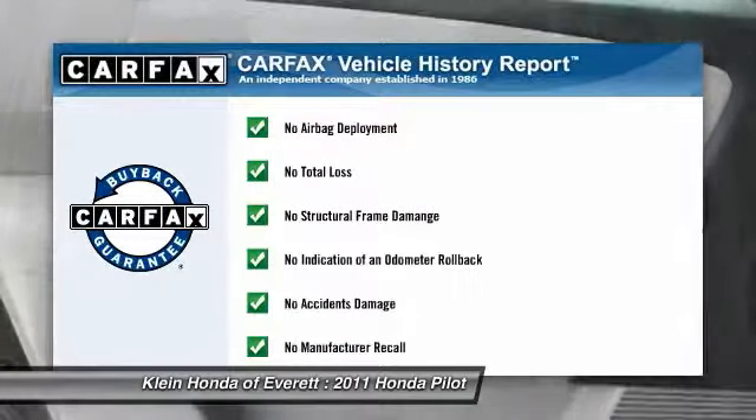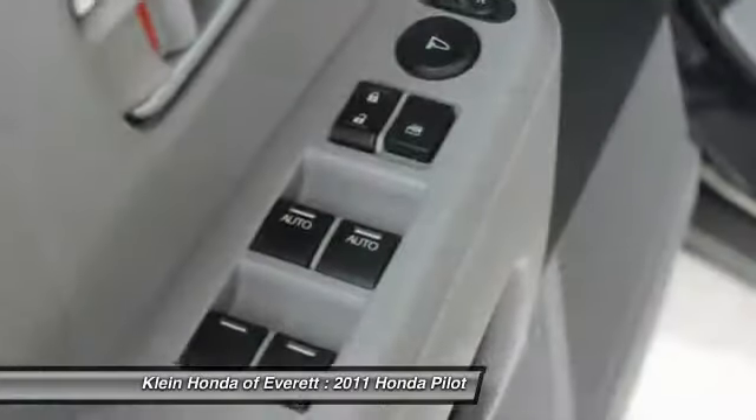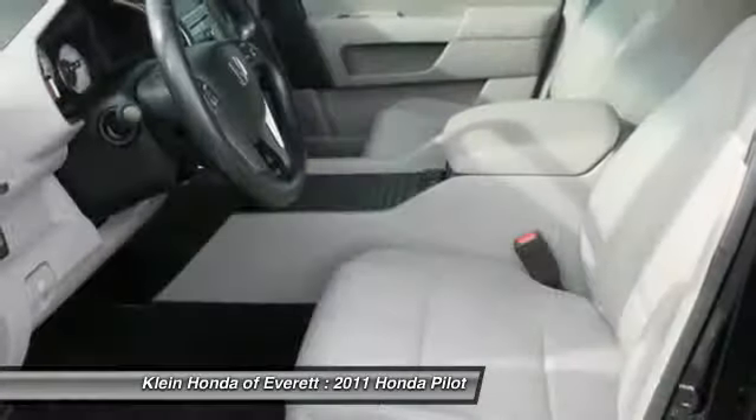This vehicle qualifies for Carpac's buy-back guarantee. Is love at first sight really possible? Let us know when you stop in.